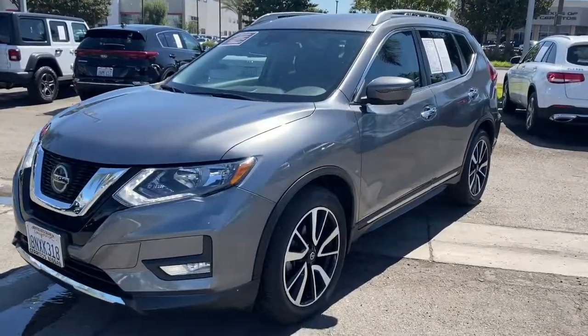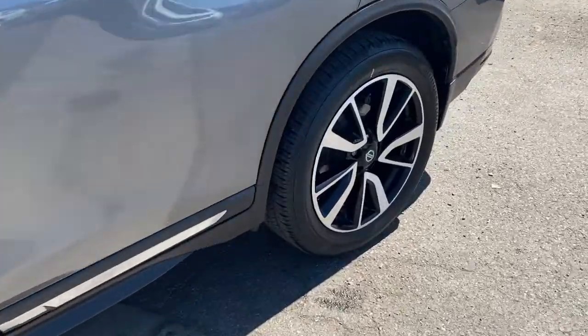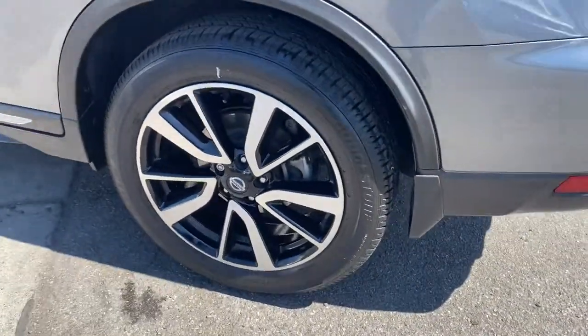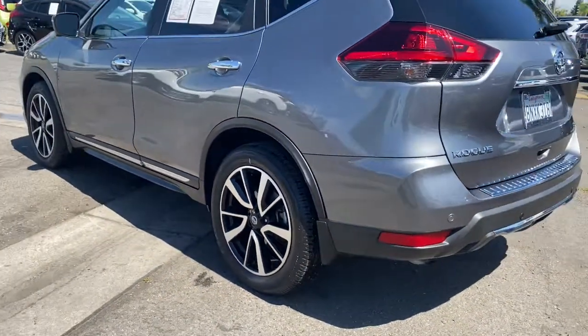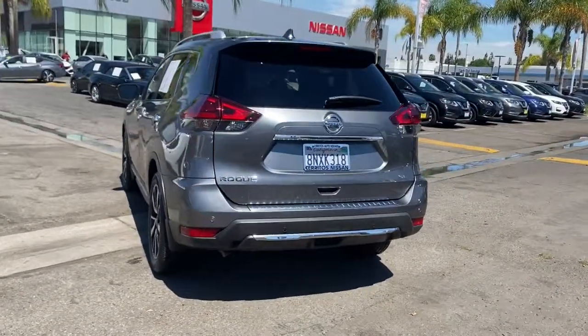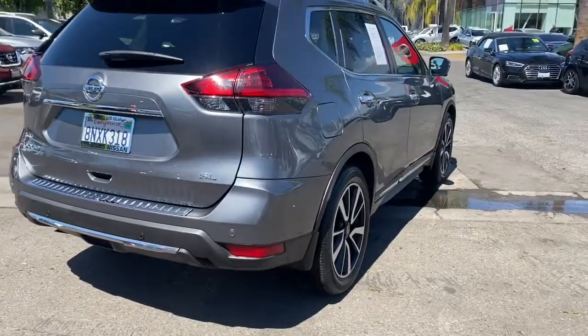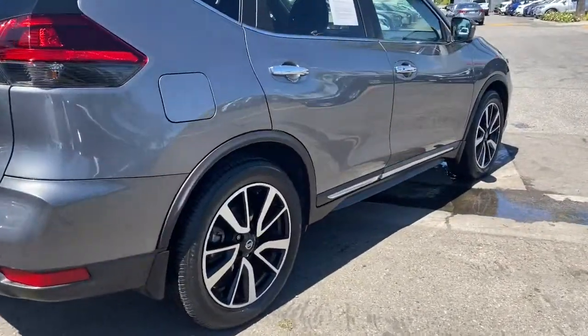Get acquainted with the 2020 Nissan Rogue. This vehicle still has fewer than 15,000 miles on the clock, so it won't last long. Style, security, and efficiency blend beautifully in this Nissan Rogue, the handsome, family-friendly compact SUV that offers standard driver-assist safety features and a smooth, responsive ride.